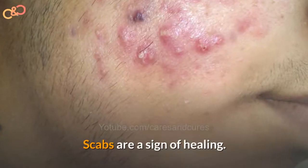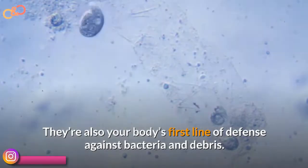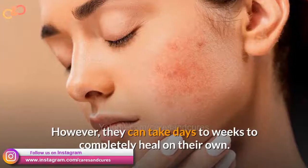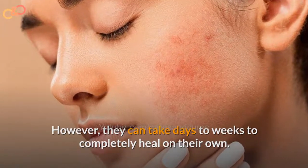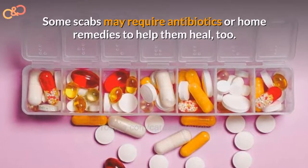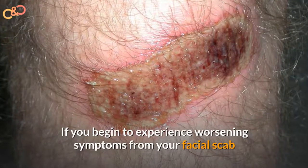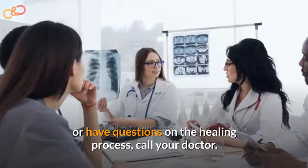Scabs are a sign of healing — they are also your body's first line of defense against bacteria and debris. However, they can take days to weeks to heal completely on their own. Some scabs may require antibiotics or home remedies to help them heal. If you begin to experience worse symptoms from your facial scabs or have questions about the healing process, call your doctor.